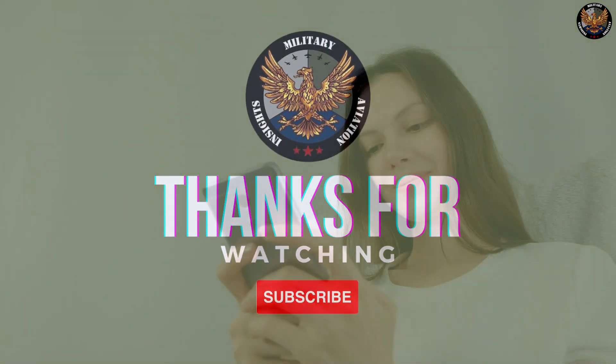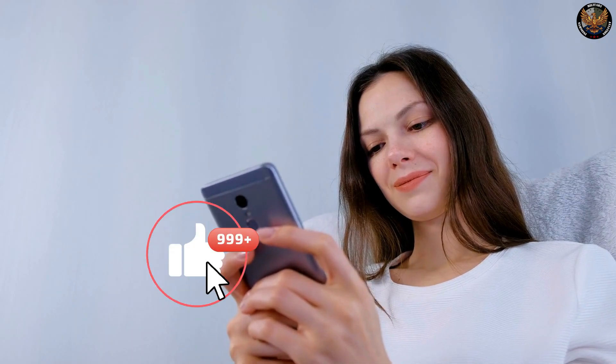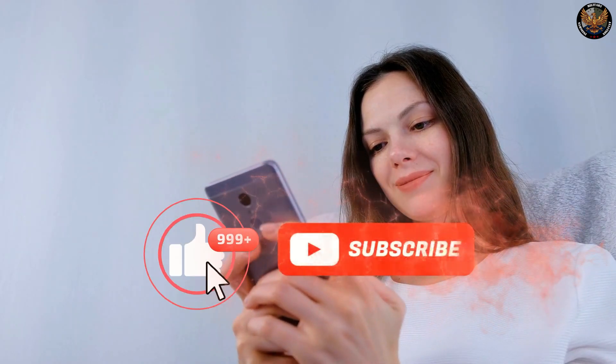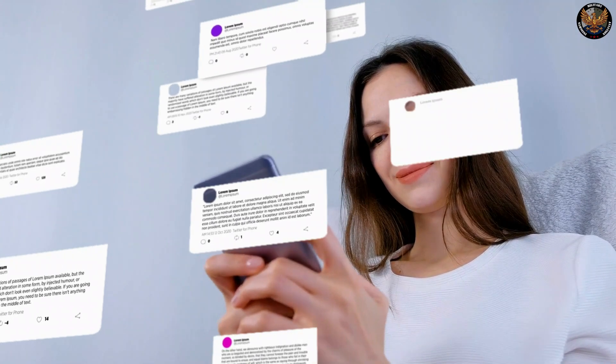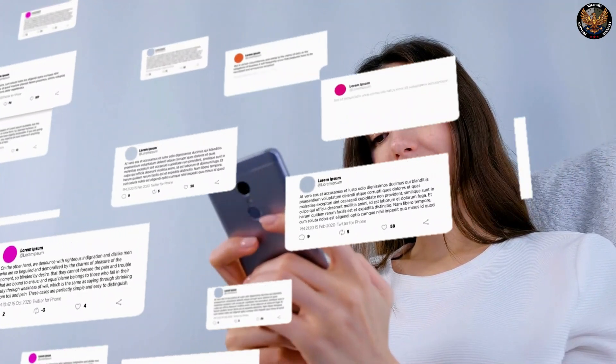Thank you for watching this video. If you liked it, please give it a thumbs up and subscribe to my channel for more content like this. If you have any questions or comments, please leave them below. I would love to hear your feedback and opinions. See you next time!